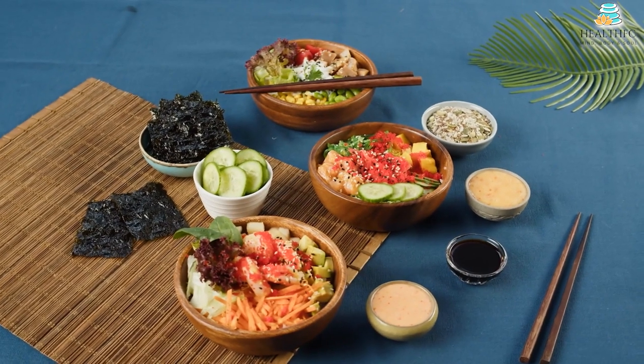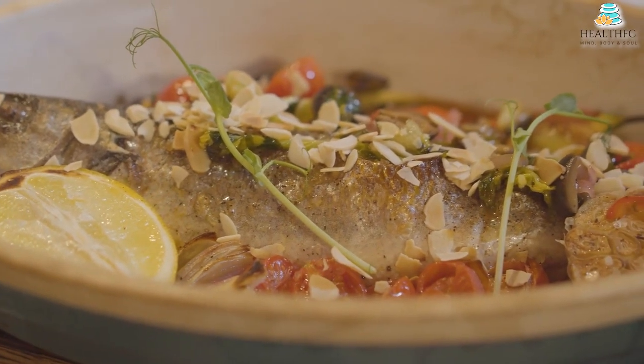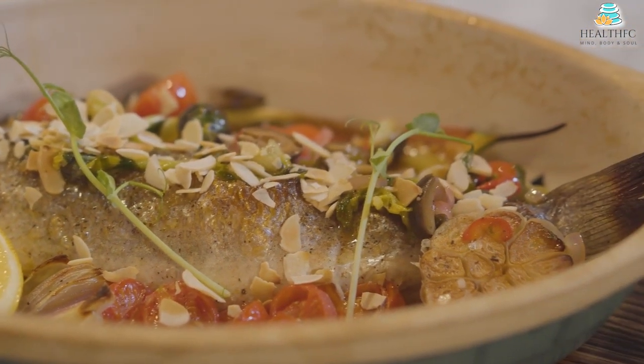Another study found that Nordic diet adherence lowered the total mortality risk. The Nordic diet is now referred to as a healthy and appealing alternative to the regional Mediterranean diet or DASH diet by researchers.